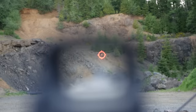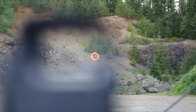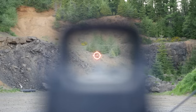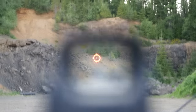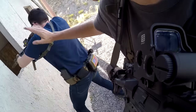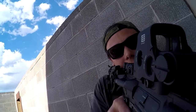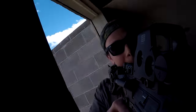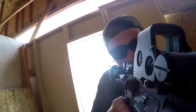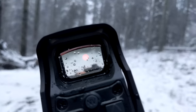EOTechs also have extremely low parallax shift. All good red dots have minimal parallax, making them good for shooting from odd positions and at close ranges, but EOTechs have even less parallax than most red dots, which pairs nicely with the big window. That big optic window makes it fast to acquire a sight picture from a ready position, weird angles, odd shooting positions, CQB work, etc. This has nothing to do with field of view — your field of view comes from your off eye, not through the optic itself. So just keep both eyes open.